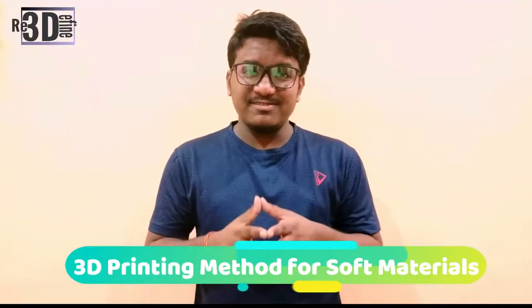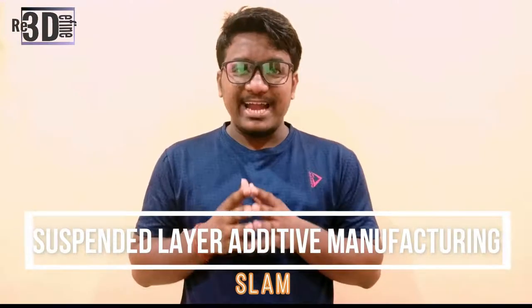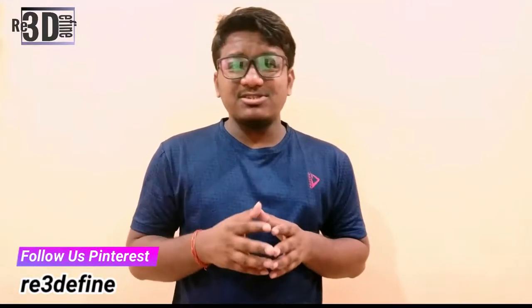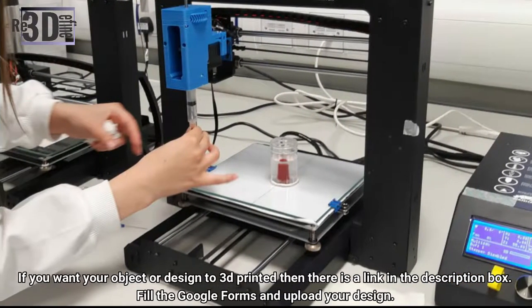Researchers from the University of Birmingham have developed a new 3D printing method for soft materials, which could enable the manufacture of artificial medical implants. Known as suspended layer additive manufacturing, this technique uses a polymer-based hydrogel containing particles for a self-healing gel. Liquids or gel can be injected into this medium using 3D build forms. "The hydrogel we have designed has some really intriguing properties that allow us to print soft materials in really fine detail," explains Prof. Liam Grover, leader of the study published in Advanced Functional Materials.